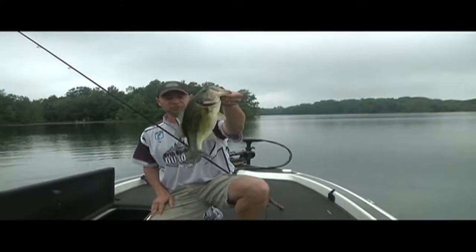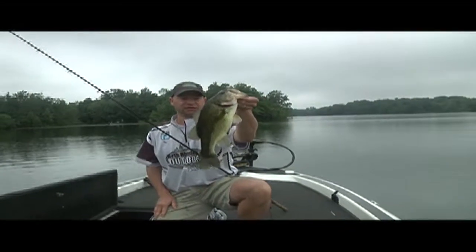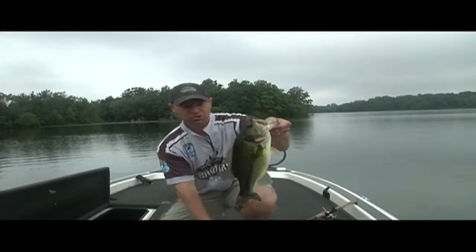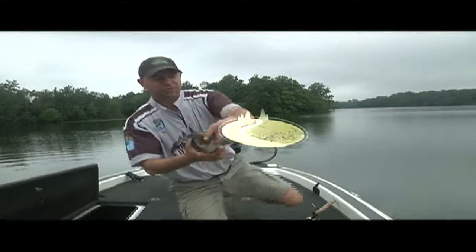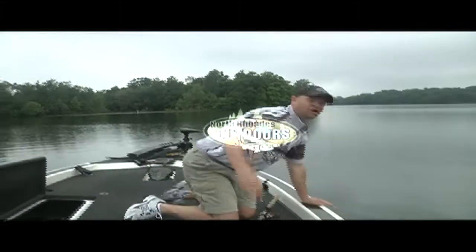We're in the Twin Cities area in the metro, fishing little tiny loaded-up largemouth lakes. We are mid-June — the weed line bite is on. That's your North Roads Outdoors video blog, and we are out.